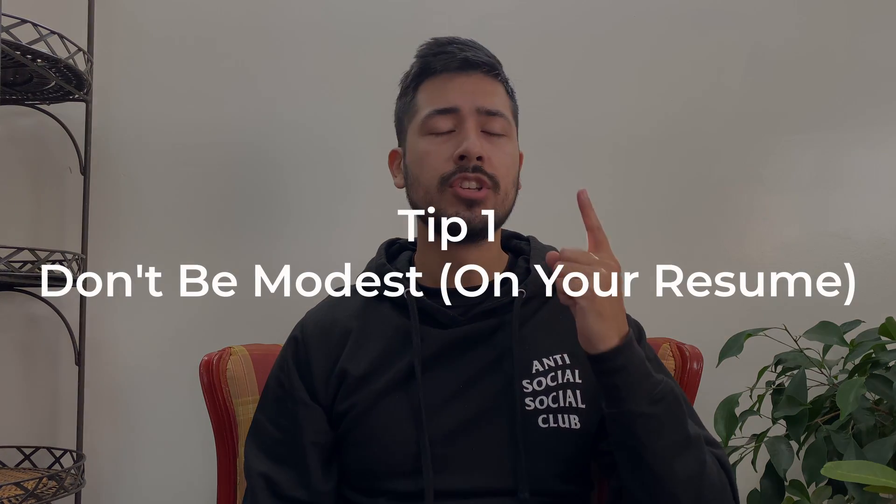So without further ado, let's get into tip number one, which is to not be modest. Most people will tell you that they love modesty. And yes, modesty is a desirable trait to have, but not when it comes to resumes.